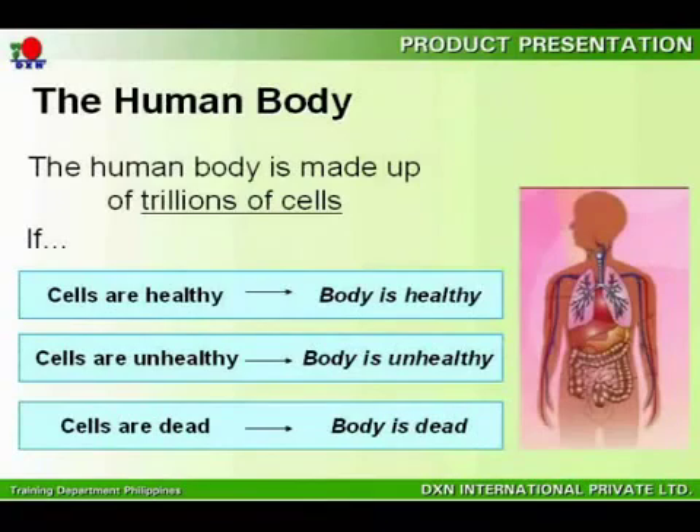Why do you need these products? In order to answer this question, you will need to know that our body is made up of trillions of cells. When these cells are healthy, your body is healthy. When these cells are unhealthy, your body is unhealthy. And when these cells are dead, your body is dead.